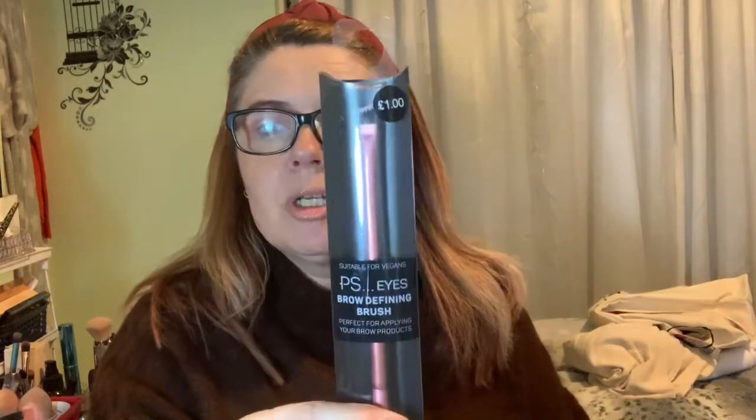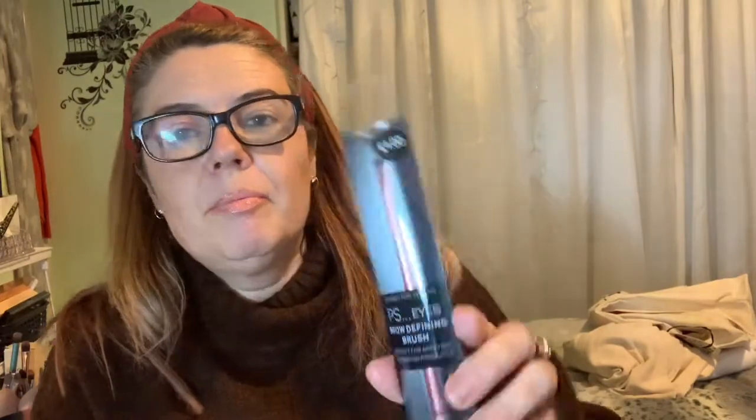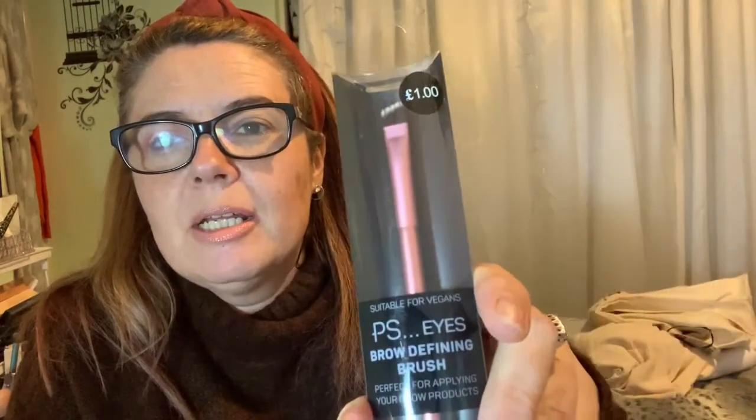I also picked up these brushes. This is the brow defining brush and it's got both ends. Then I've got my liquid foundation brush which has a lovely gold handle, because I lost my original one. I don't know where it is and I'd seen this and it's got a gold handle as well — even better. And that's £2.